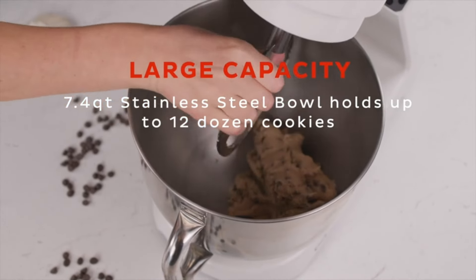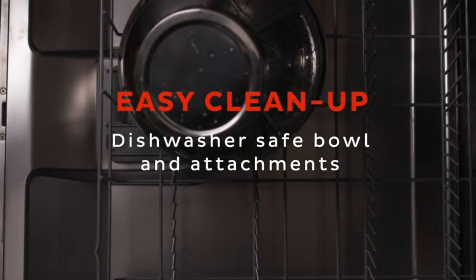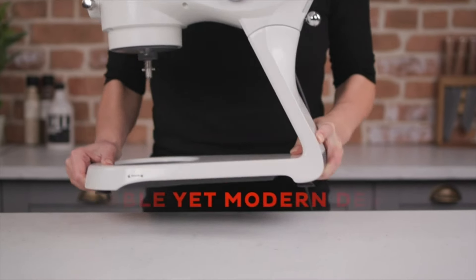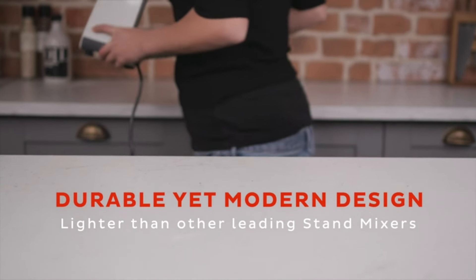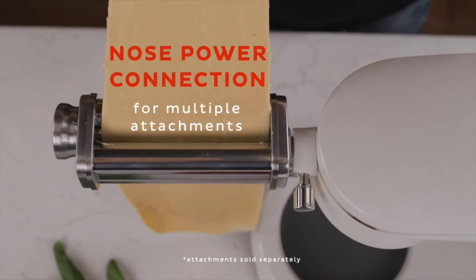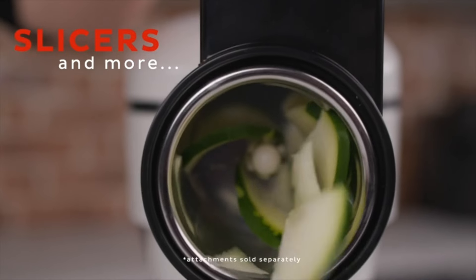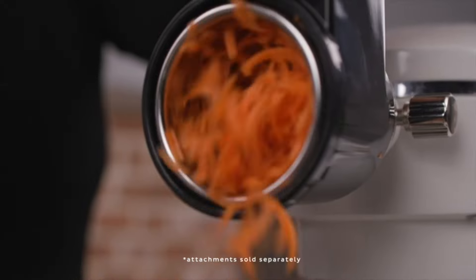Cleanup is a breeze with its dishwasher-safe stainless steel 7.4-quart mixing bowl, paddle, dough hook, and whisk. The package includes all the essentials — a mixing paddle, dough hook, whisk, and a pouring shield. Plus, it's expandable with a powered hub, allowing you to use optional attachments like a meat grinder or pasta press.